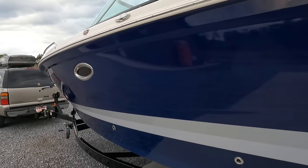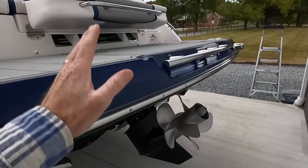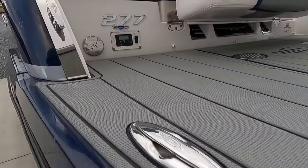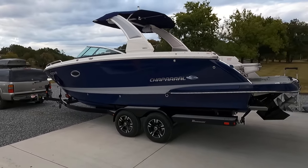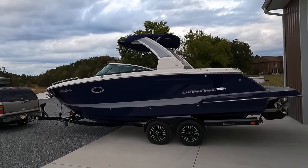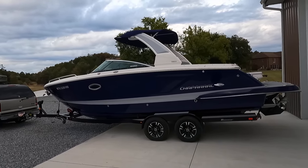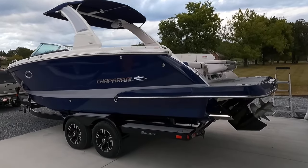There is some transferable warranty on this 2020 — details will be at our website. That wraps up our full walkthrough starting from the outdrive and going all the way around. This is the 2020 Chaparral 277 SSX sport boat — a large bow rider, great for the weekend warrior. At 27 feet it's a heavier boat that handles water very well. Dry weight and full specifications are available at our website.